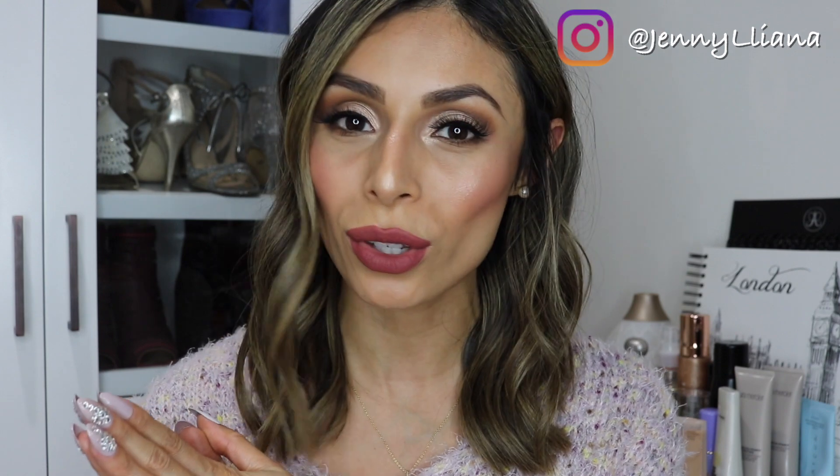Hey guys, welcome to my channel! If this is your first time watching, my name is Jenny. Don't forget to subscribe before you leave if you enjoy the video. Today's video is all about my favorite boots for fall and winter, and I'm also going to be showing you how to style them — just some ideas on how I would wear them.